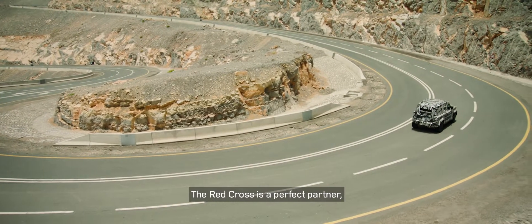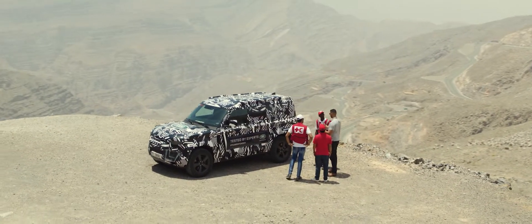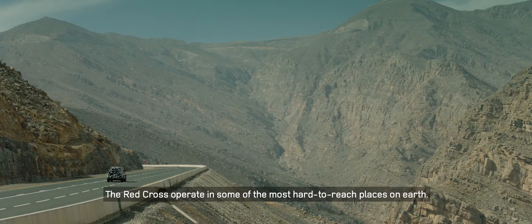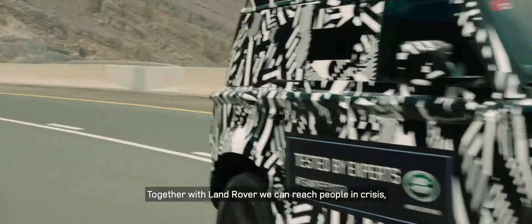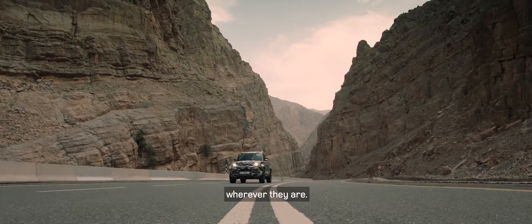The Red Cross is a perfect partner because these guys push the extremes all the time. The Red Cross operates in some of the most hard-to-reach places on earth, and together with Land Rover, we can reach people in crisis wherever they are.